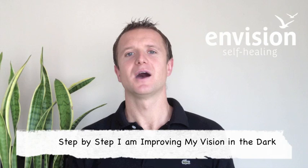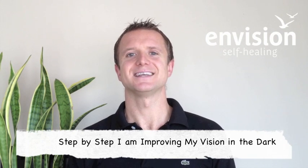Hello everyone, I'm Will Fuller from EnvisionSelfHealing.com and in this video I'm going to be looking at how step-by-step I'm improving my vision in the dark. The importance of that for me is that I have a condition called Retinitis Pigmentosa, and that actually affects the rod cells, the peripheral cells in my vision.